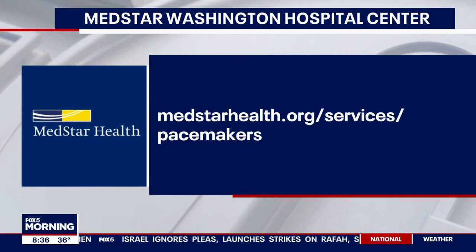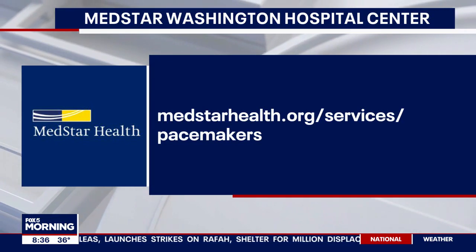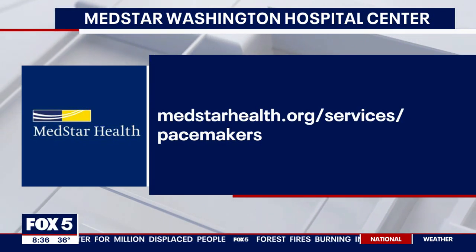Dr. Haddadi, this is just fantastic. Thank you so much — really appreciate your knowledge this morning and all that's going on at MedStar Health. There's everything you need to know to be updated and learn more about the innovative pacemakers they are putting in people now. This is just our first Monday of Heart Health Month. Next week, we're going to talk more specifically about men and heart health. It's pretty fascinating and groundbreaking stuff.